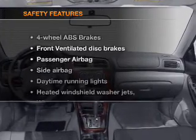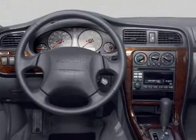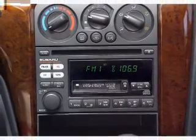If safety is a high priority, rest assured knowing that these top safety components are included: front ventilated disc brakes, passenger airbag, side airbag, and daytime running lights. Let us put you in the driver's seat today.